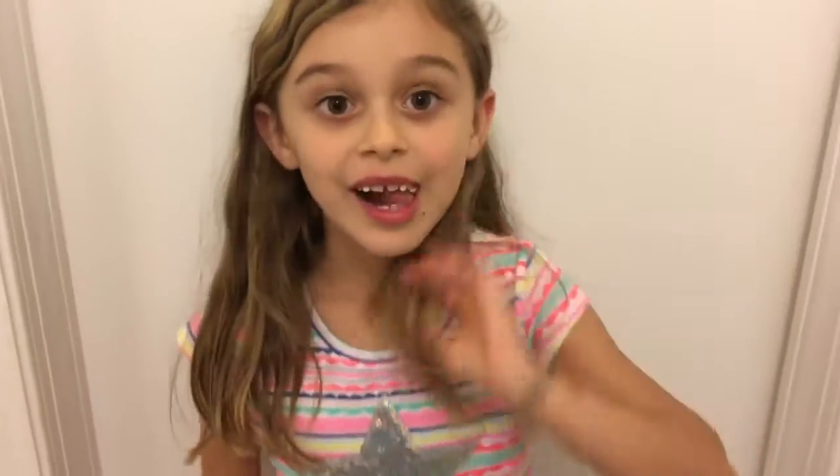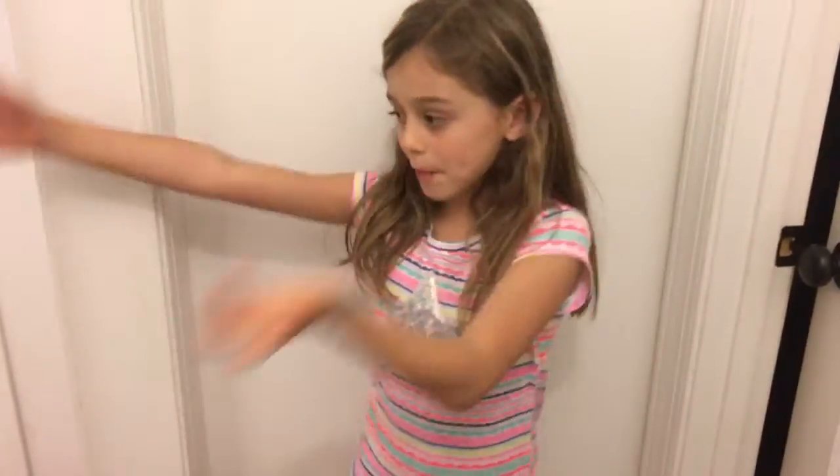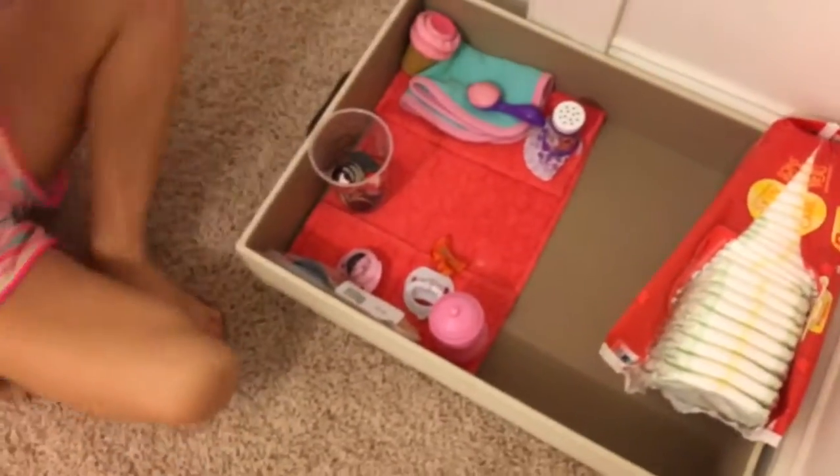Hi guys, it's Annie and welcome back to my channel! Today I'm gonna be showing you my baby doll room, so let's get started. Over here I have diapers for Lizzie and I just have some accessories over here.